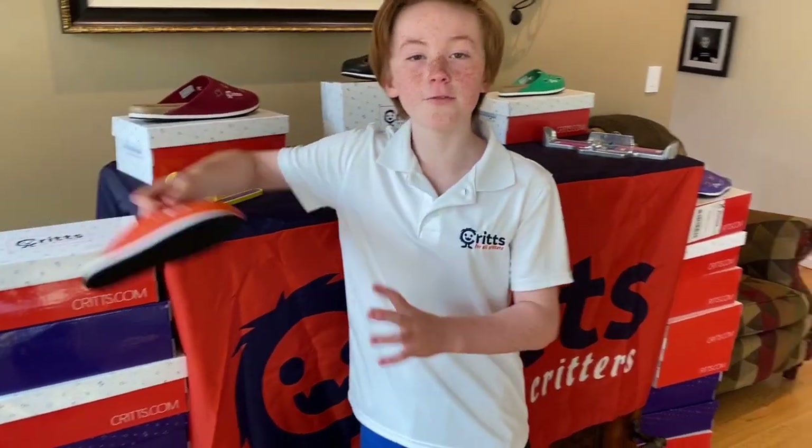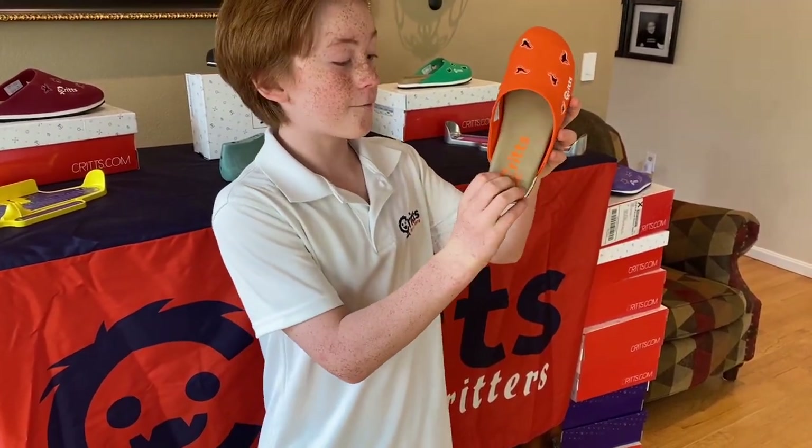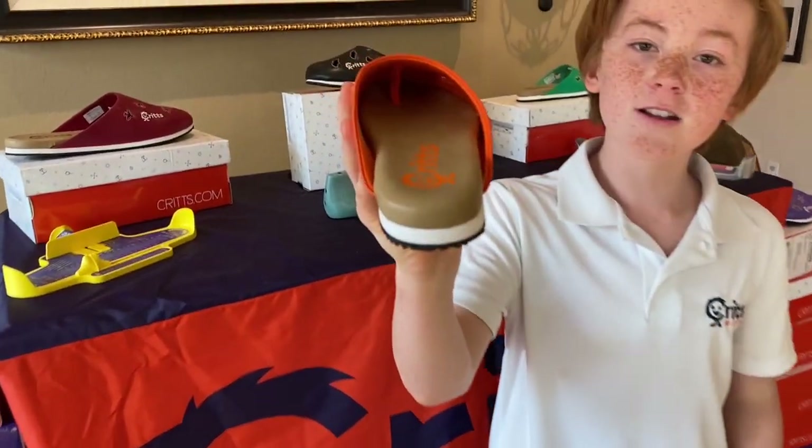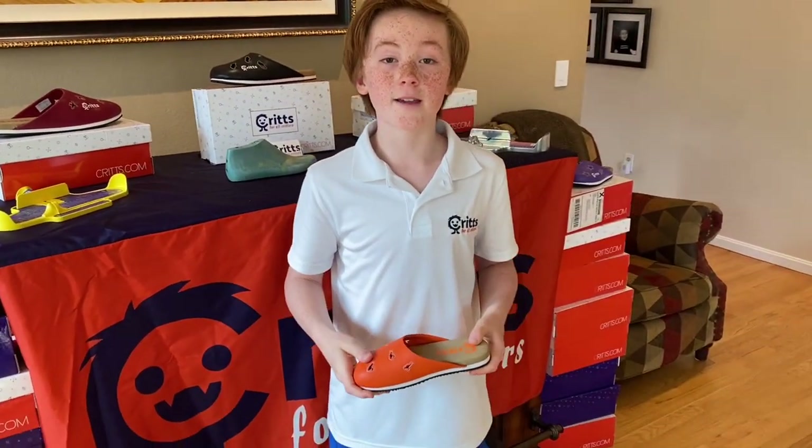You can slip the Flip Crit on and off with ease, and it provides maximum comfort and grippiness. There's also a toe bar inside to keep your foot secure. Flip Crits was named after my nickname, Critter, or Crit for short.